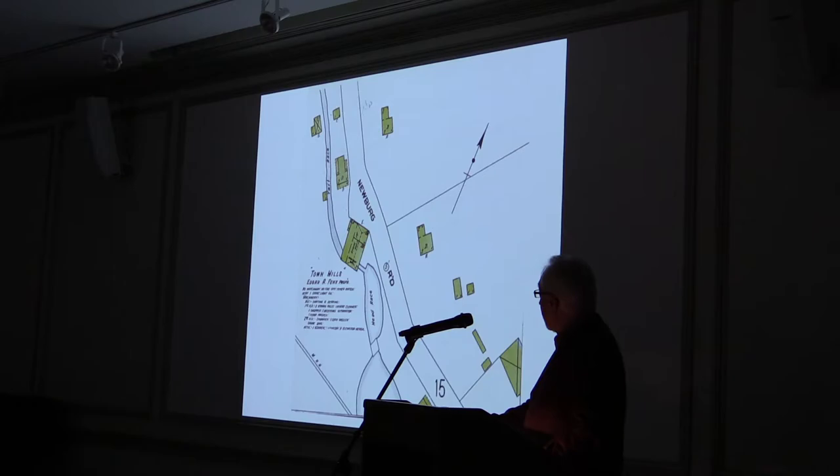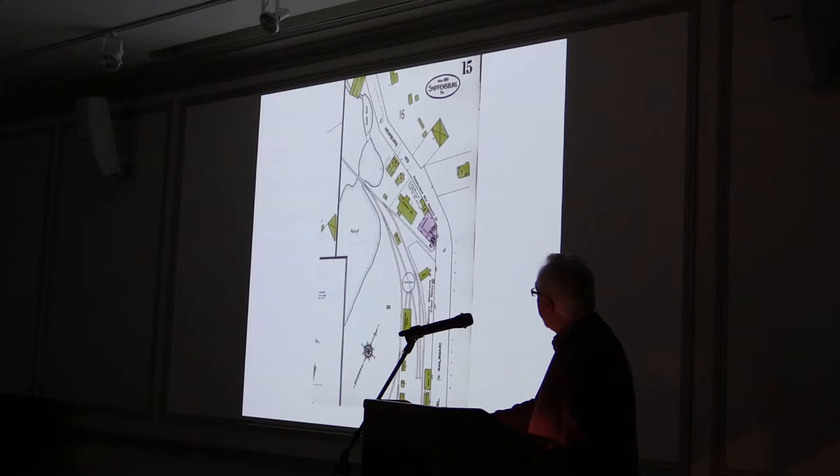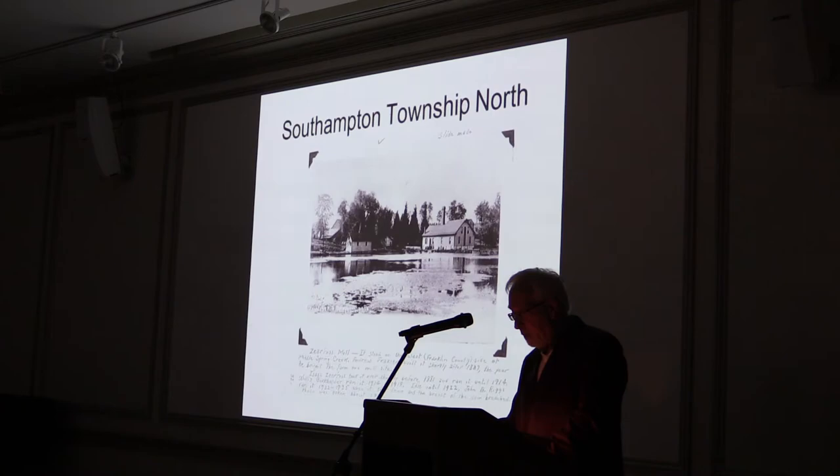When it was called Town Mills, this 1910 map of Shippensburg shows it was run by Edgar R. Funk. The insurance map listed all the machinery in the mill. He also ran a hosiery mill here — so half the mill was a grist mill and the other half was making hosiery. Another map from 1910 shows the location of mills on the north side of town.